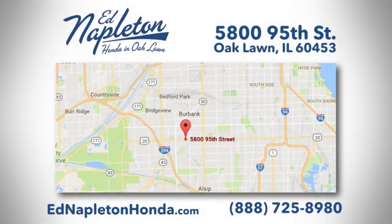Call, click, or stop in today. We're located at 5800 95th Street in Oak Lawn.